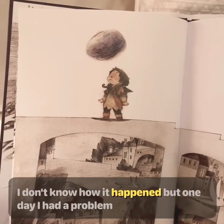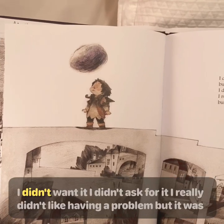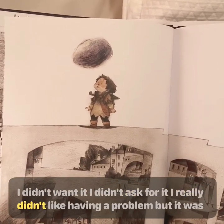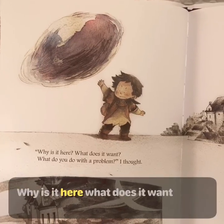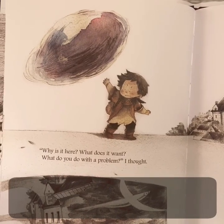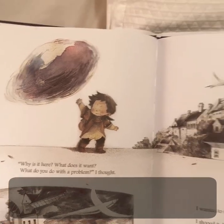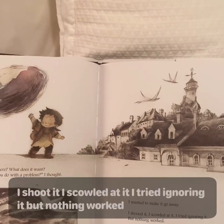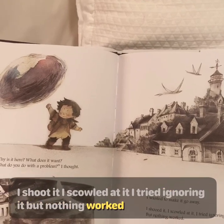I don't know how it happened, but one day I had a problem. I didn't want it. I didn't ask for it. I really didn't like having a problem, but it was there. Why is it here? What does it want? What do you do with a problem? I thought. I wanted to make it go away. I shooed it. I scowled at it. I tried ignoring it, but nothing worked.